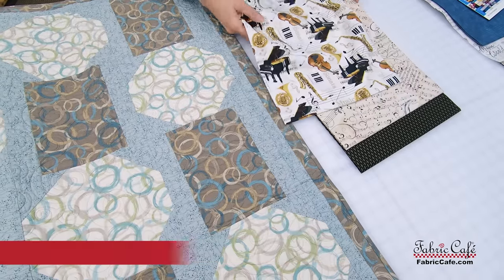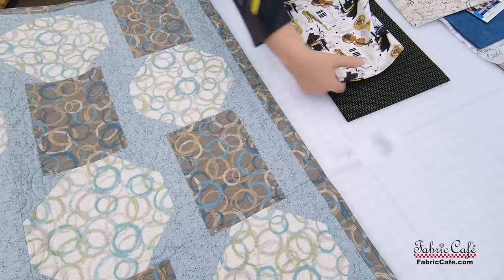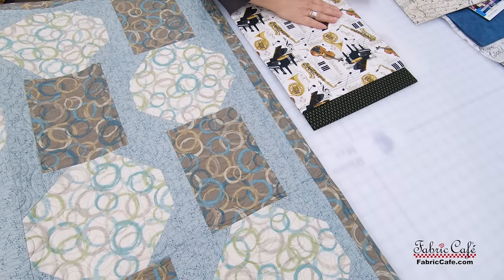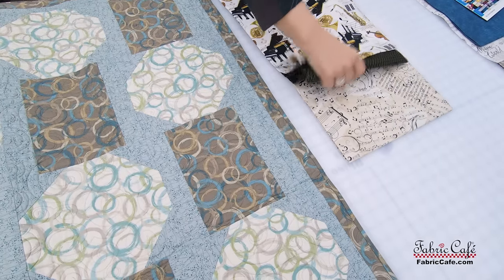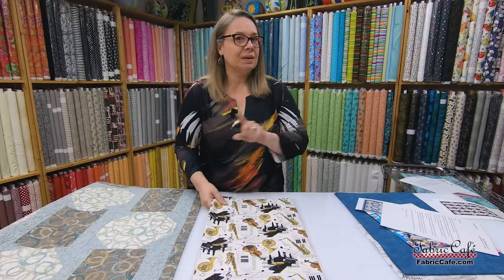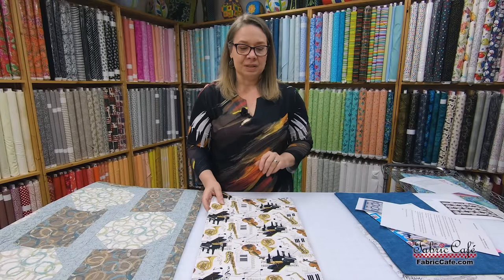I'm going to move it right here on this spot so that you can see. I am going to put the black as the number two, these gorgeous instruments as the number one, and this music fabric as number three. Remember, any three yards can work in any position in our patterns as long as you cut all of the cuts from that yard that are listed. So it's going to work perfectly.